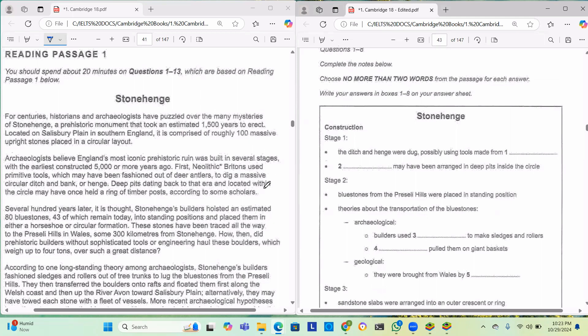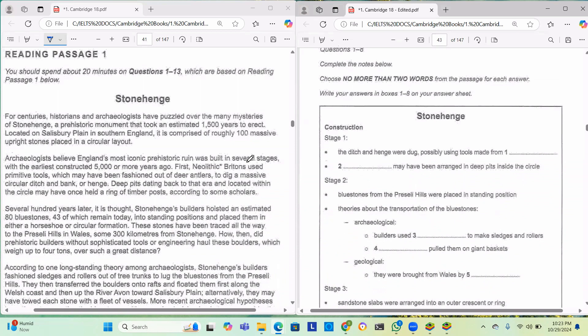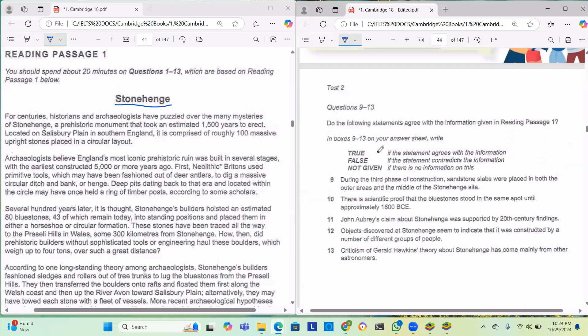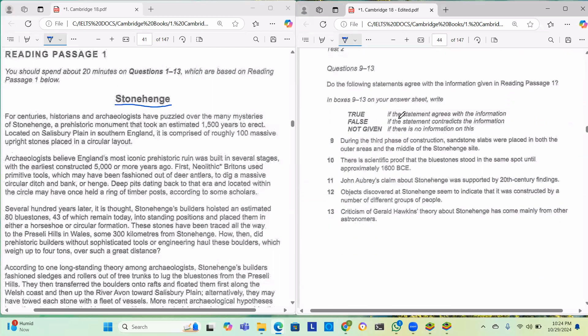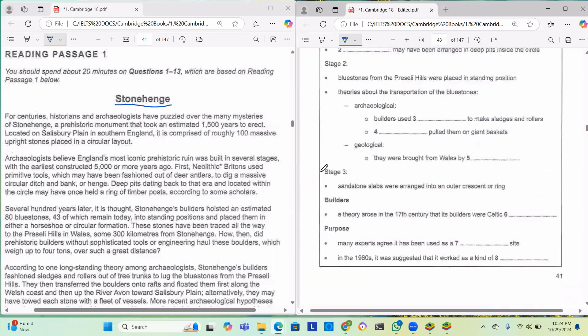Hello guys, welcome to my channel Cracking IELTS 9.0. Today I'm going to discuss a new passage called Stonehenge. As you can see on the right hand side, you have the questions: questions 1 to 8 are fill in the blanks, and questions 9 to 13 are true, false, not given. Let's not waste any time and dive into the passage.